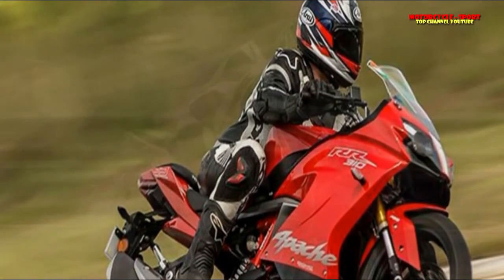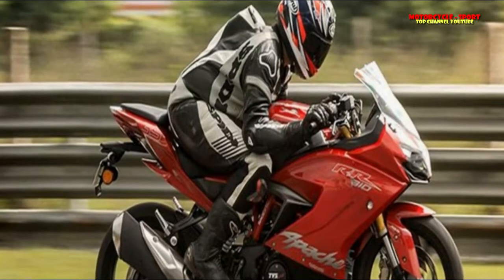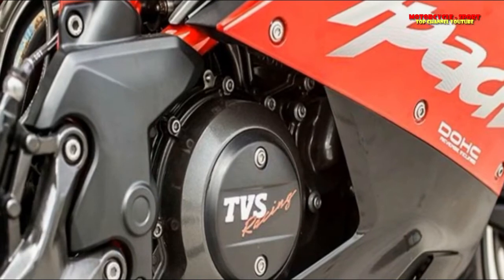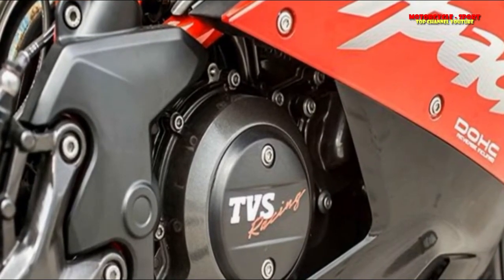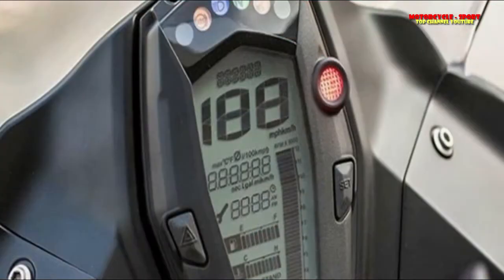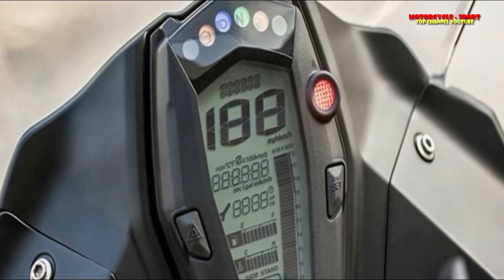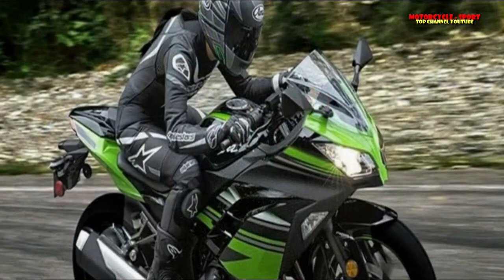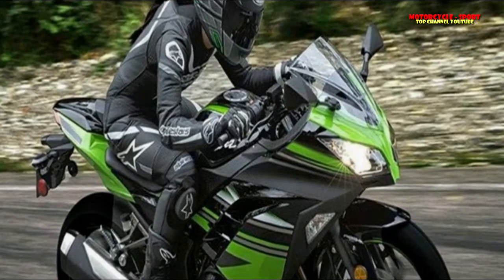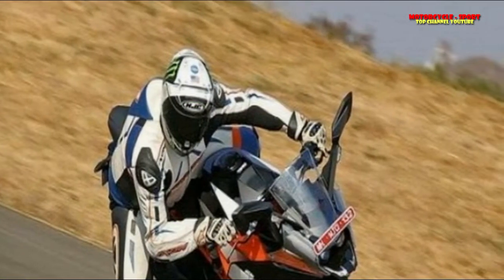Motor. The TVS Apache RR310 packs a similar motor to the BMW G310R — a 312cc single-cylinder liquid-cooled engine producing 34 PS and a peak torque of 27.3 Nm. The 2017 KTM RC390, on the other hand, packs a BS4-upgradable 375cc single-cylinder liquid-cooled engine producing 43.5 PS and 36 Nm of torque.